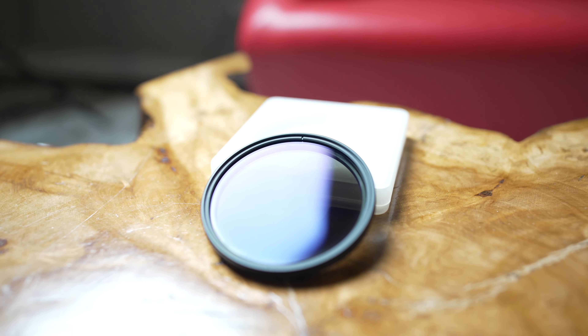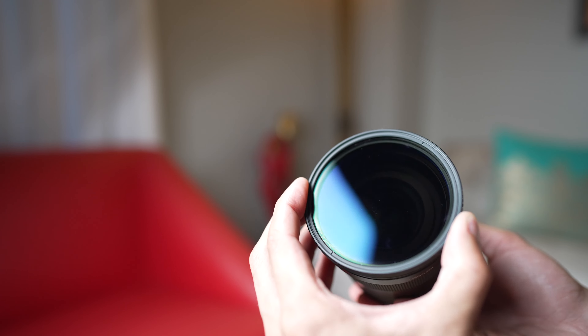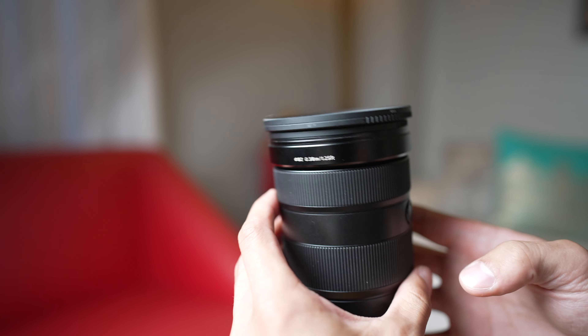Along with the SSD, I bring a variable ND filter for the camera. I tend to film a lot of content outside, and if you shoot video you know you need one of these — you don't want to be cranking up your shutter speed or aperture when shooting outdoors. So this always goes in the backpack with me.